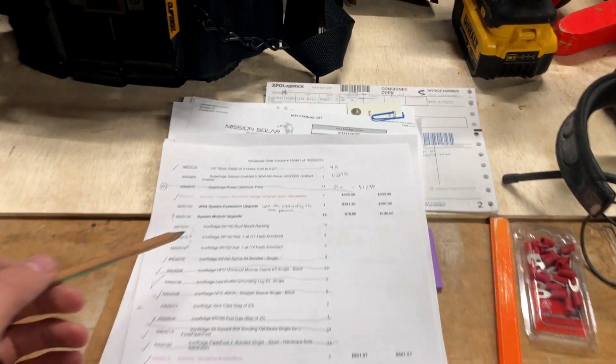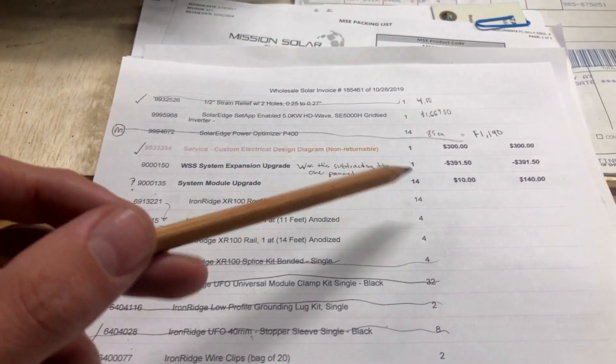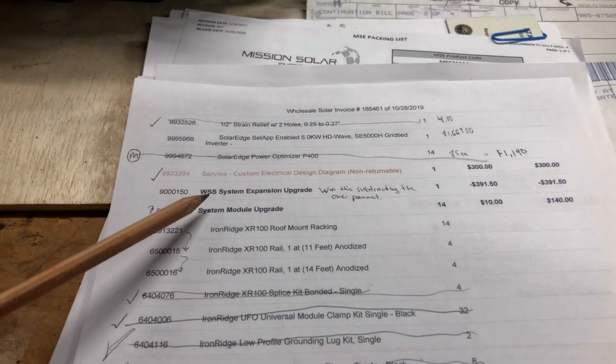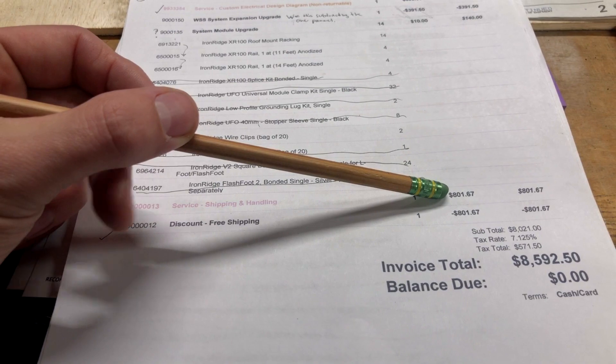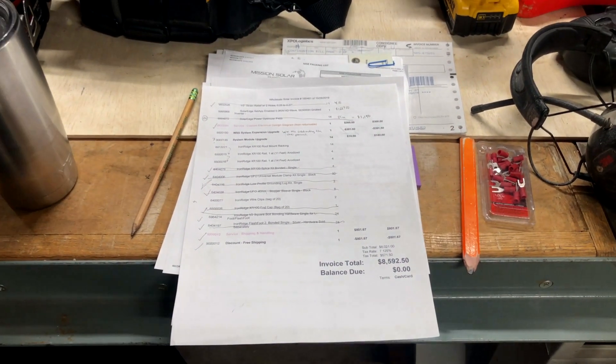I have to double check some of these. Some of these I think are maybe more services, right? So they might not be parts - system module upgrade 14 at $10. I'm not sure what that was. Not sure what this is. Free shipping, but dang, that still isn't cheap. So man, thanks for taking care of that for me, Wholesale, because that's a pretty penny.